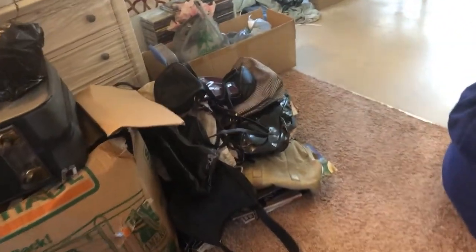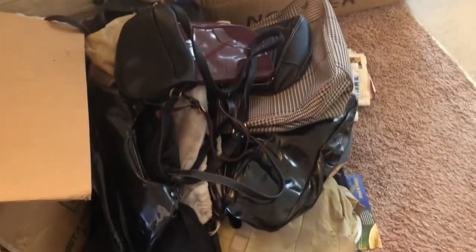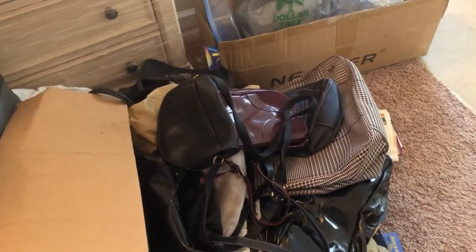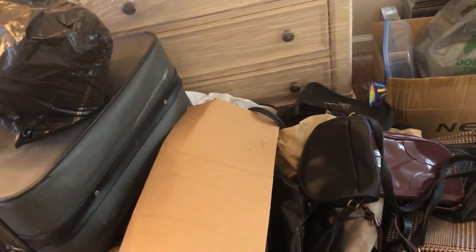Here are some pocketbooks — some got ruined being in that environment. I have to go through this stuff, and I don't want to put it in my closet or in my bedroom. Watch the video and you'll know why. So this is what it looks like.